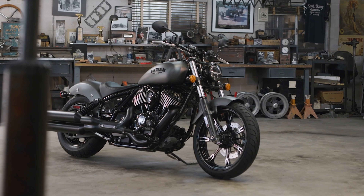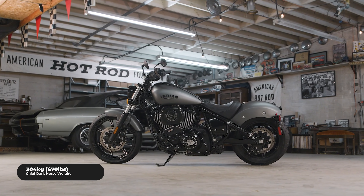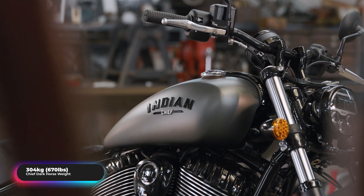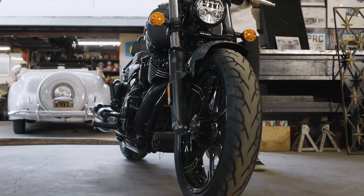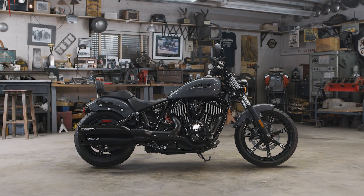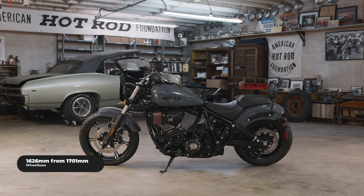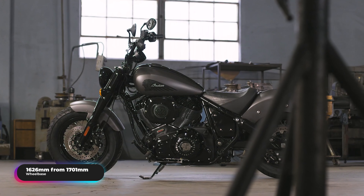The frame for the new model has been changed from cast aluminum to tubular steel, and even with this increase in weight, the bike has shed a massive 44 kilograms — more than a 10% decrease in weight. Unheard of in the motorcycling world, and you will definitely feel it. Coupled together with the shortened wheelbase, the new Chief will definitely be a lot more agile on the road.